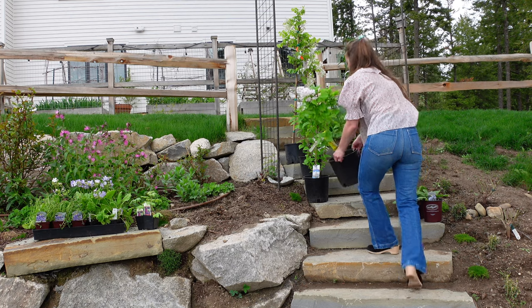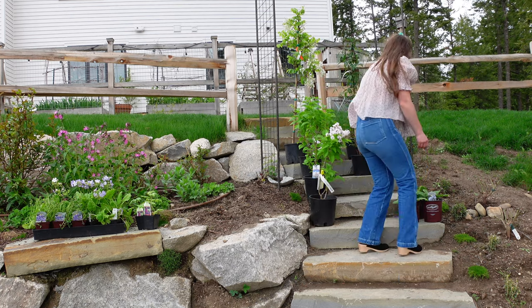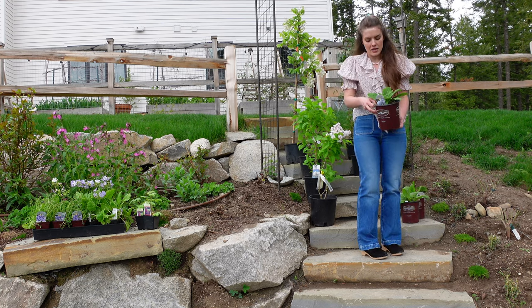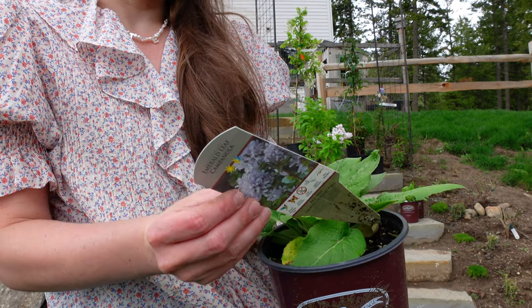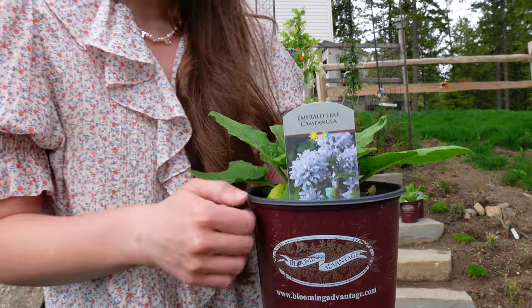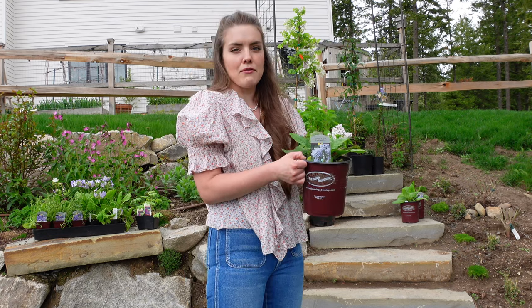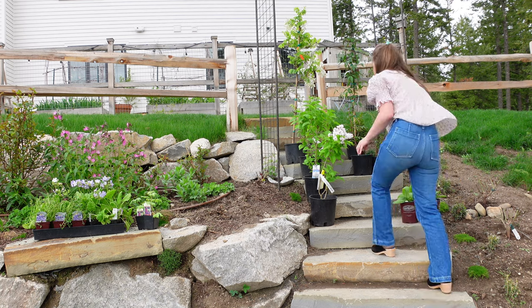So again, I got three of those. And then I picked up three of these emerald leaf campanulas. These are rated to zone three, grow 18 to 20 inches high and 20 to 24 inches wide. I have very rarely met a campanula I did not love. I love to collect campanulas and put them everywhere that I can.